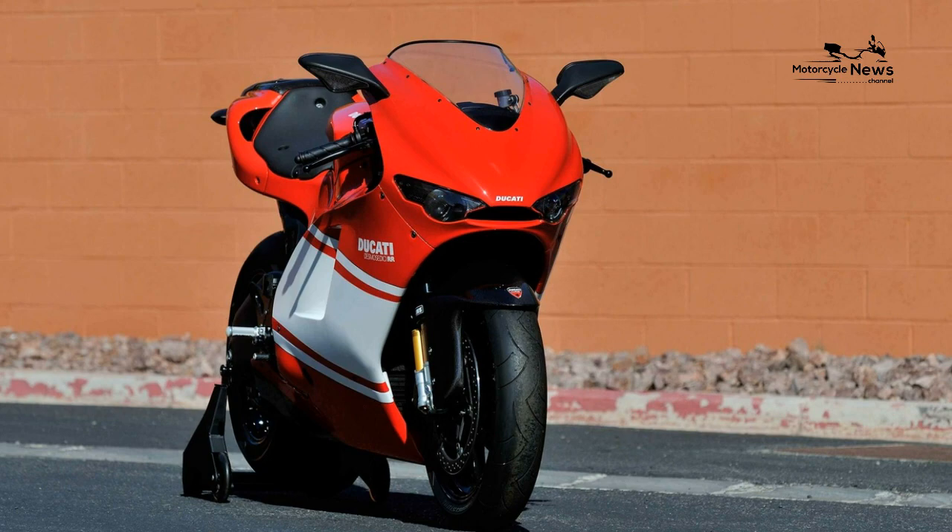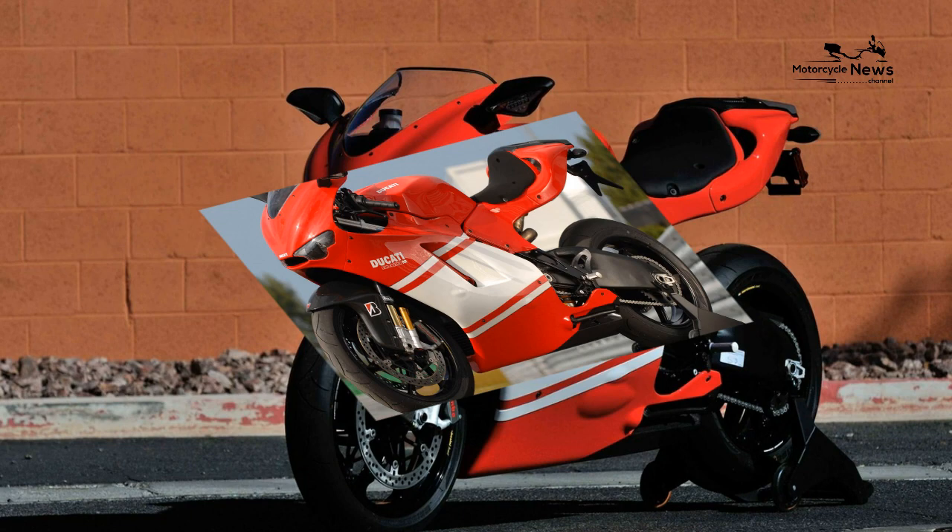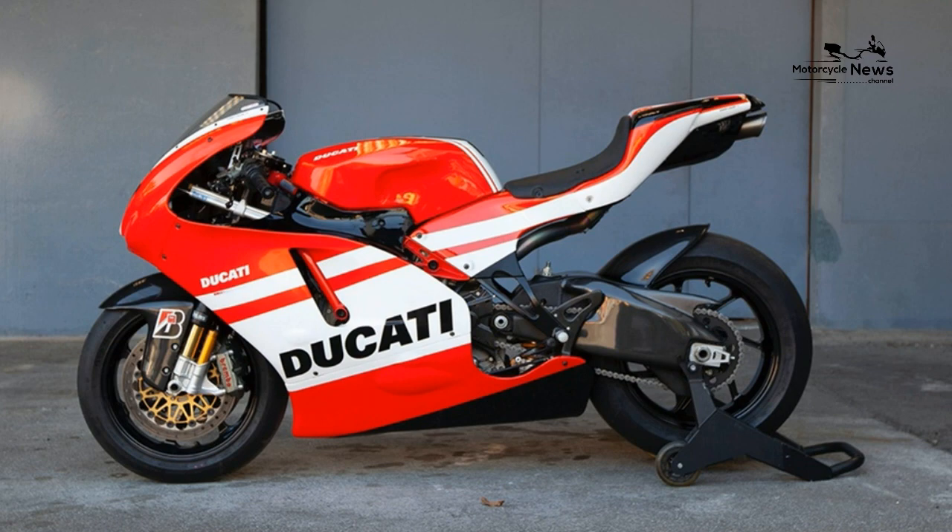Desmocedici RR, 2006. Engine type: liquid-cooled, L4-cylinder, 4-stroke, 4 valves per cylinder, DOHC, Desmodromic.